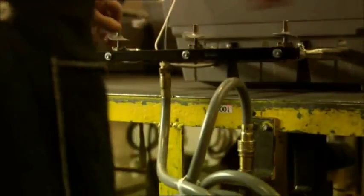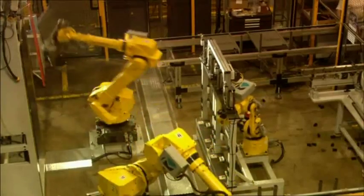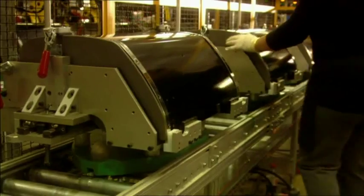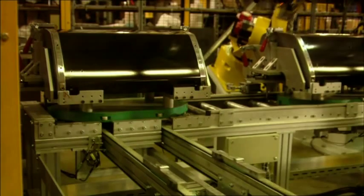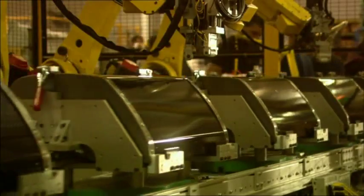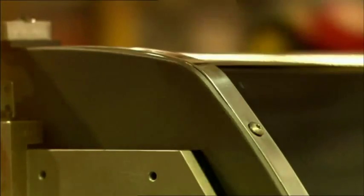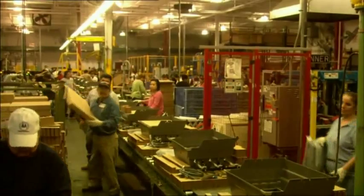Here we perform the final test fire before the grills are packaged. A minimum number of parts are used so you can assemble your grill in 45 minutes or less when you take it home from the store.